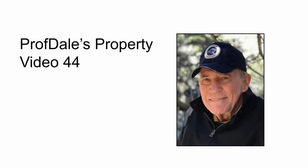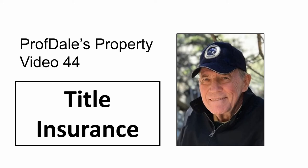Hello, and welcome to Prof. Dale's property video number 44. I'm your host, Dale Whitman. In this video, we're going to discuss title insurance.